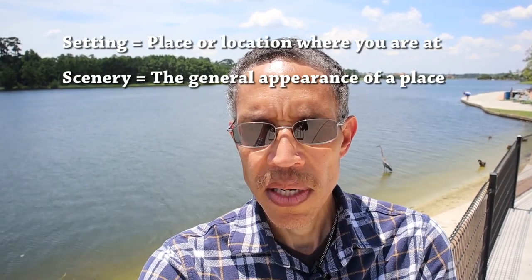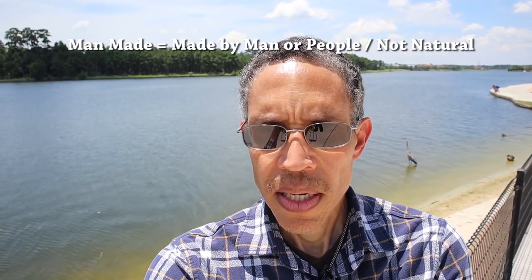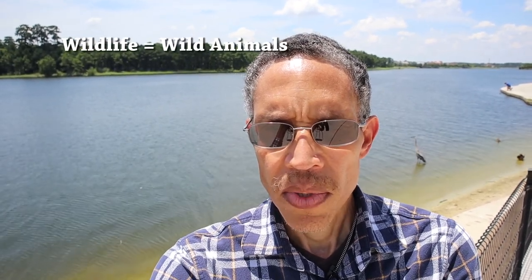I'm here at North Shore Park. We're going to be taking a tour of the park, walking around, so I can show you what the park looks like, what it has to offer, what people can do here. This is a very beautiful setting — we say nice scenery. There is a very large man-made lake here called Lake Woodlands. There are a lot of wildlife, which are like animals, but mainly birds: pigeons, ducks, herons.